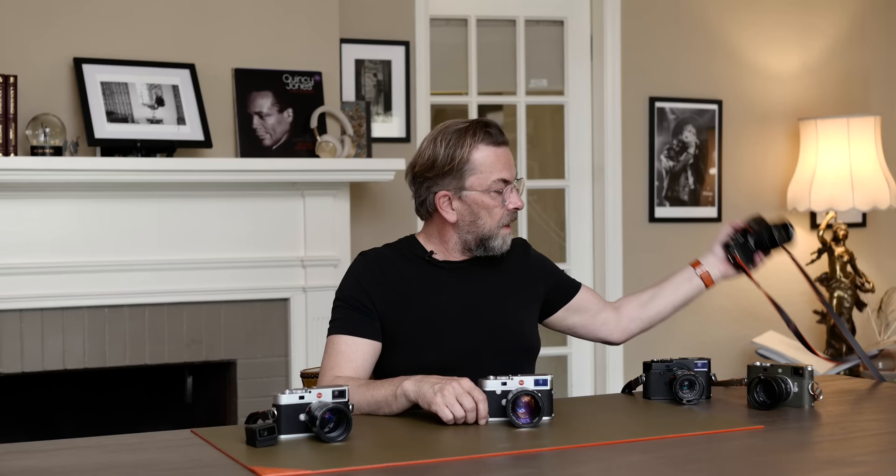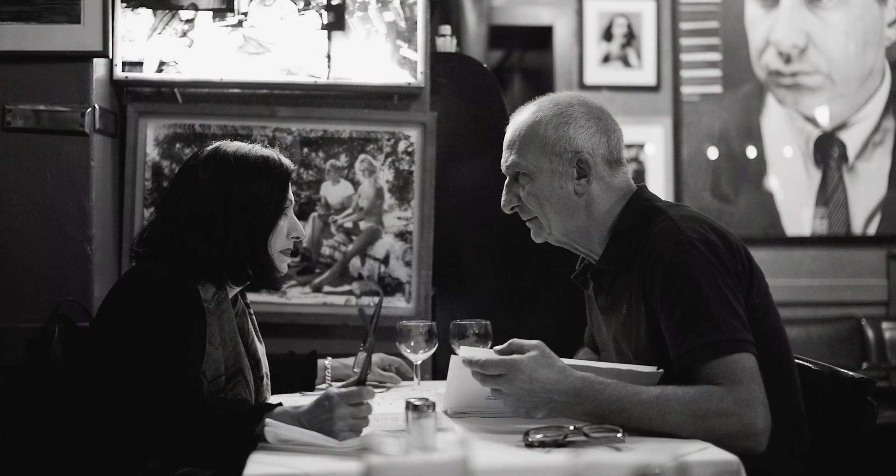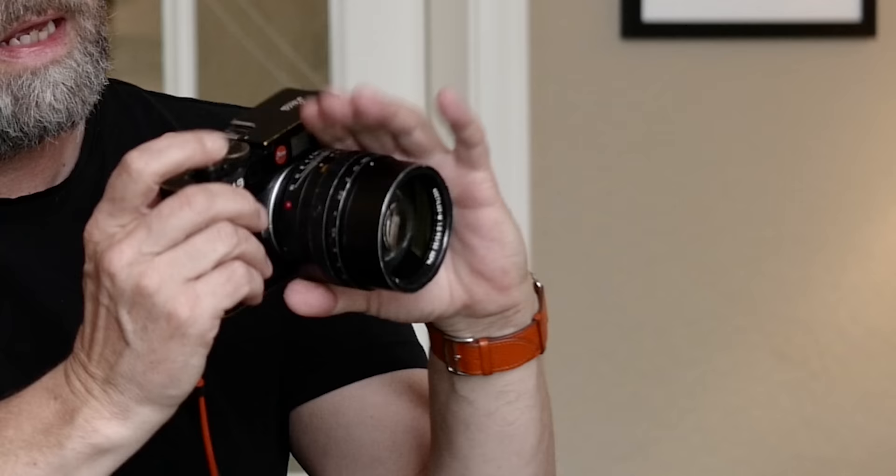We can go back to almost the basic Leica digital camera — the first full-frame — which is the Leica M9 that I've had since 2009. I've taken a lot of photos with this. It's a beautiful camera because it is like a film Leica, which everybody knows, and this is the digital version. In many ways it feels like a film camera, and it's just a beautiful tool.